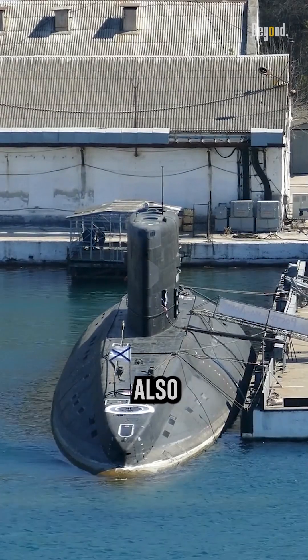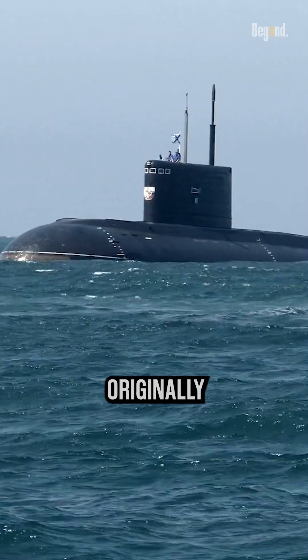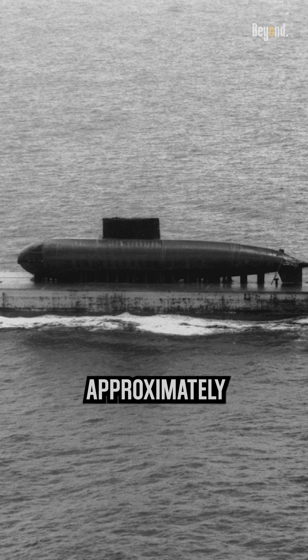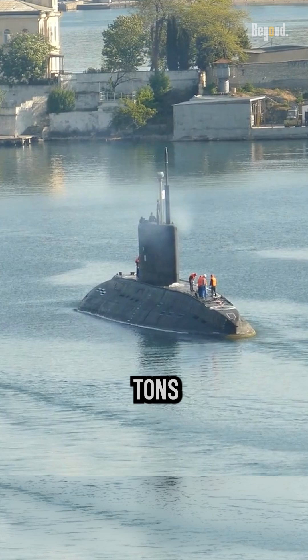The Kilo-class submarine, also known as Project 877 Paltus, is a compact and stealthy diesel-electric submarine originally developed by the Soviet Union during the Cold War. Measuring approximately 240 to 243 feet in length and displacing between 2,000 and 3,000 tons, the Kilo-class submarines are renowned for their maneuverability and low acoustic signature.